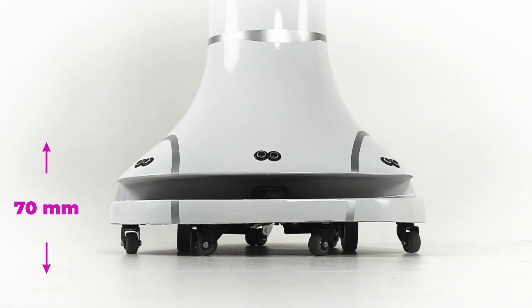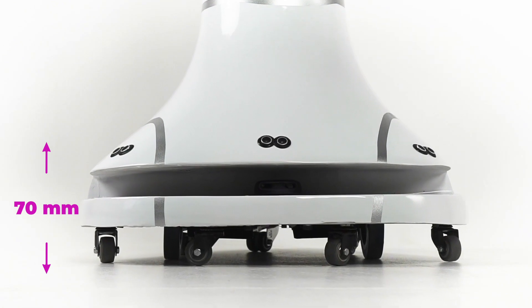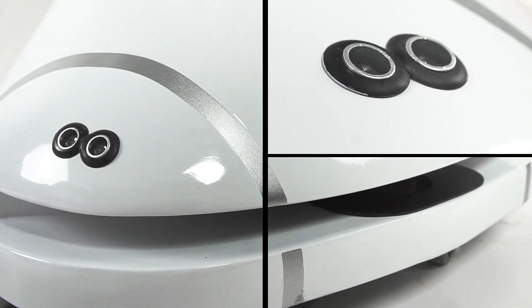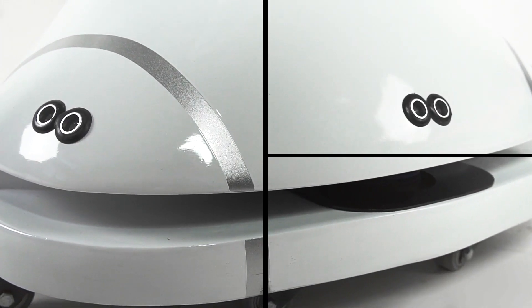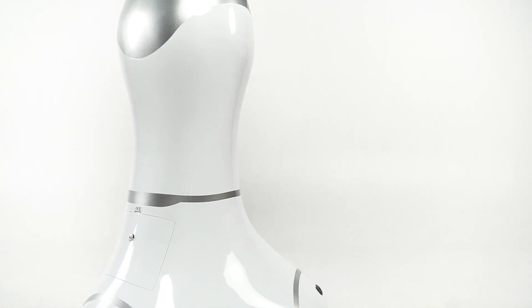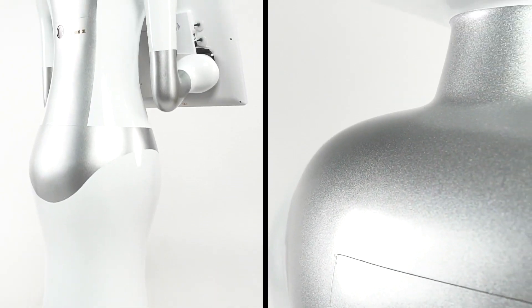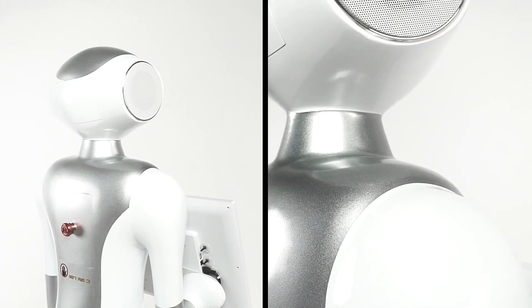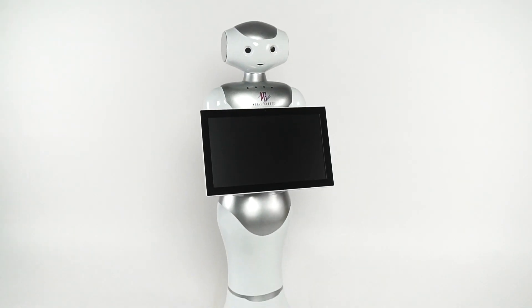Lex's ground clearance is 70 millimeters and he easily overcomes obstacles in his way. Super sensitive sensors are located above the laser navigation and help Lex to avoid sudden obstacles, recognize the approach of a person, turn in his direction and even initiate a dialogue on his own.